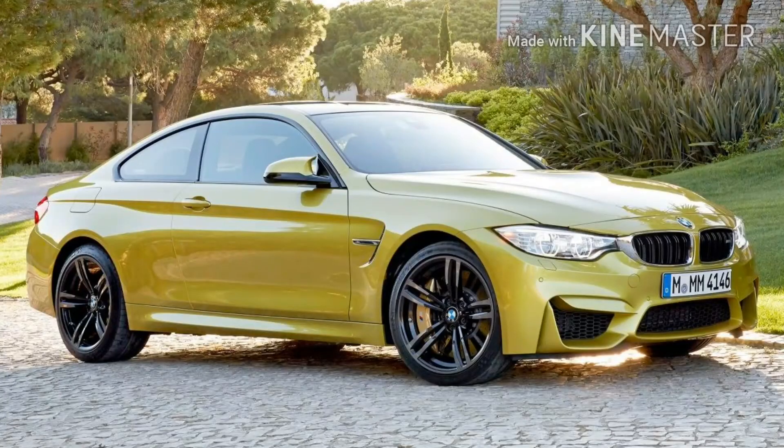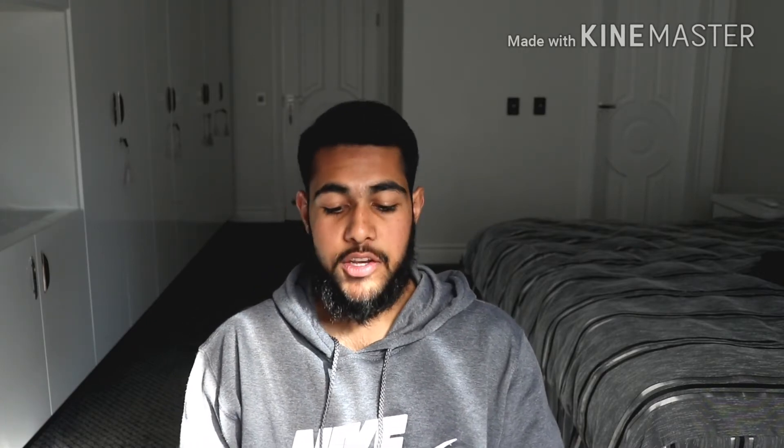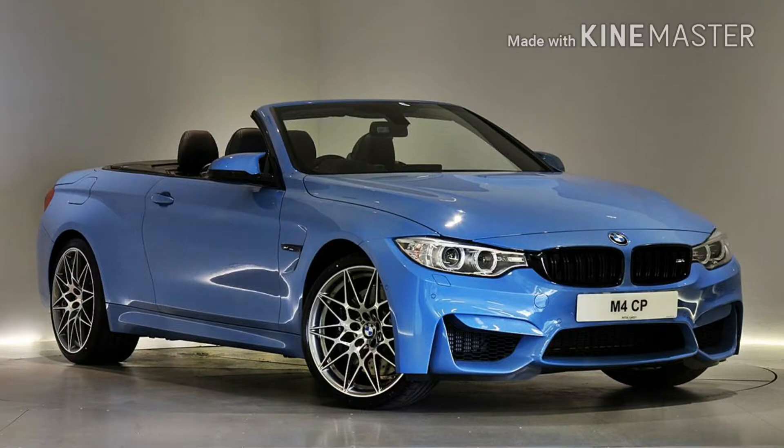Starting with the smallest — or weakest — the standard M4s come with 425 bhp or 317 kilowatts and 550 Nm of torque. Their top speed is limited to 250 km/h. The competition package offers slightly more power at 444 bhp or 331 kilowatts, while the Nm stays the same at 550 Nm, and the top speed is raised just a little to 260 km/h.